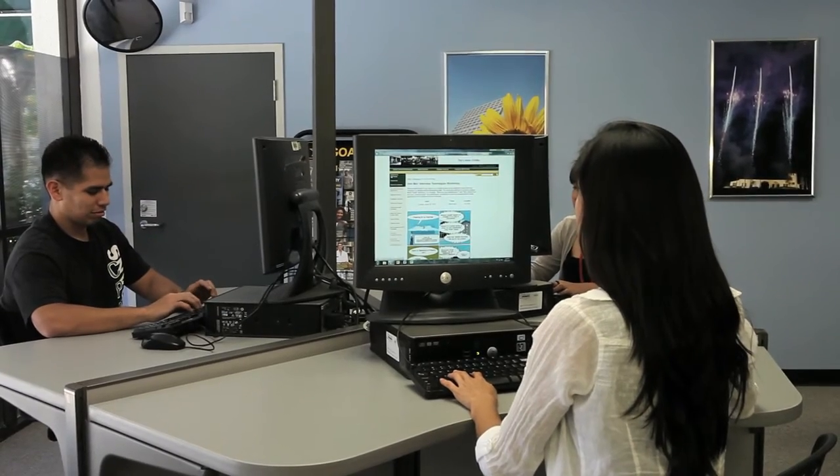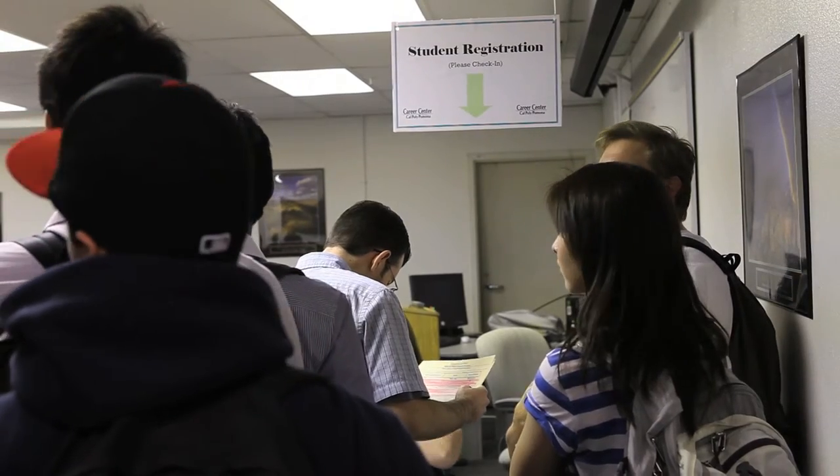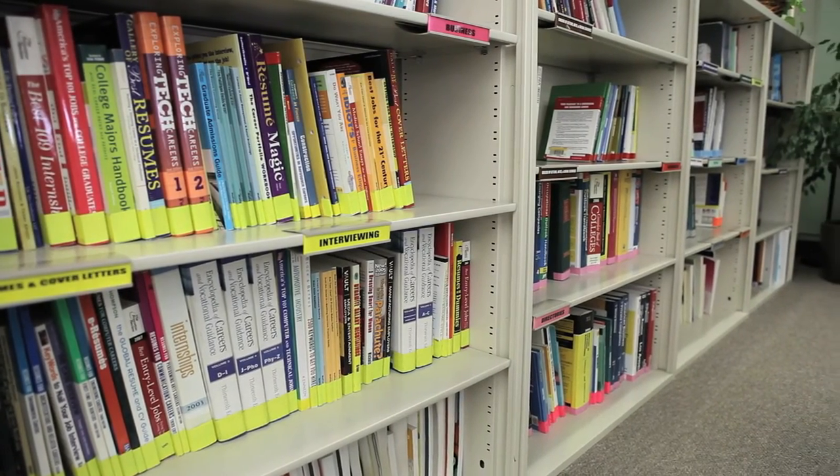The Career Center at Cal Poly also has other great resources like a computer lab, workshops, and a resource library to help you plan your future.